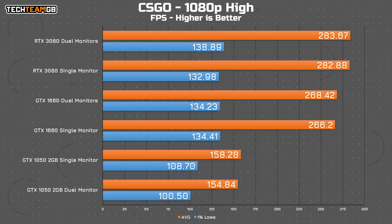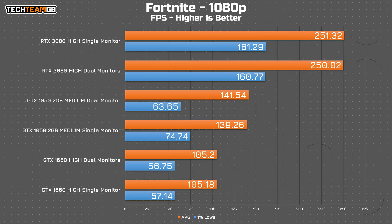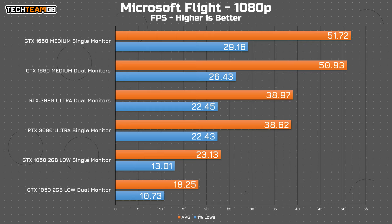CS:GO shows next to no difference, except for the 1050 with a 3 FPS advantage for using a single monitor rather than two, and an 8 FPS advantage in the 1% lows — although with how high those numbers are, that's not a significant improvement. Fortnite is back to as good as makes no difference, and finally in Microsoft Flight, the 1050 shows a decent 5 FPS average improvement running just a single monitor. So it's hardly killing your performance having a second screen connected, even on a lower end card.